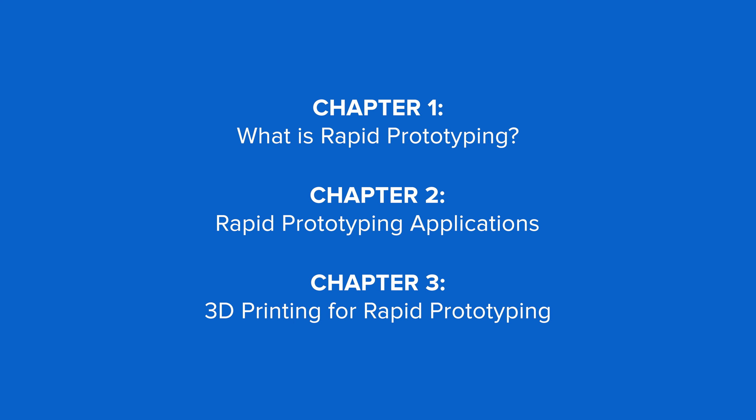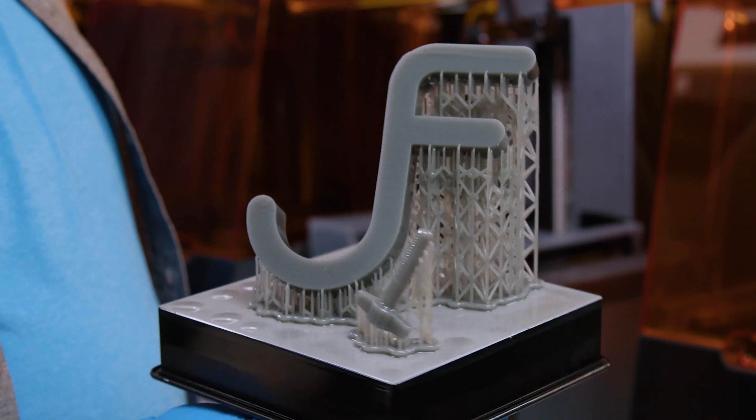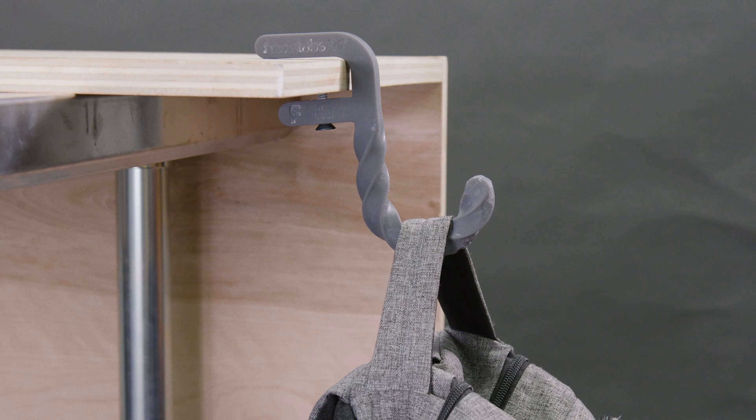What is rapid prototyping? Rapid prototyping is the group of techniques used to quickly fabricate a physical part from a three-dimensional design. With rapid prototyping, engineers and designers can create a better final product, iterating several times between digital designs and physical prototypes with a quick and cost-effective workflow.